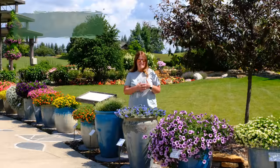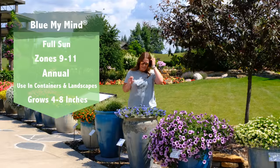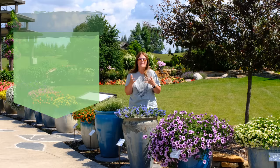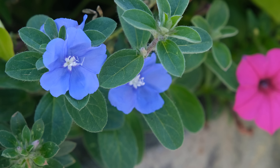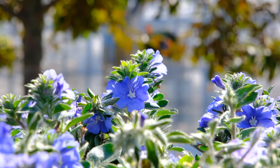Our first Plant of the Day is the Blue My Mind Evolvulus, and this beauty is a perfect, true blue. It's coveted — next best thing to purple, of course — but I love the blue flower and this is about as true blue as you are going to get for our annuals. The Blue My Mind is very long blooming; it will last you all summer long, keep pushing out these beautiful blue blooms.